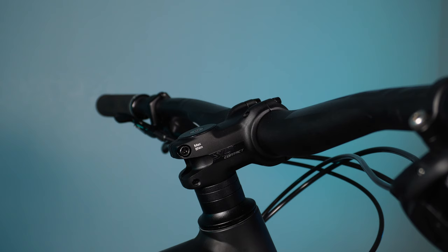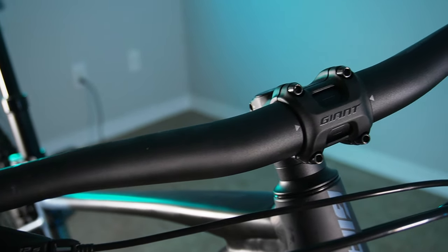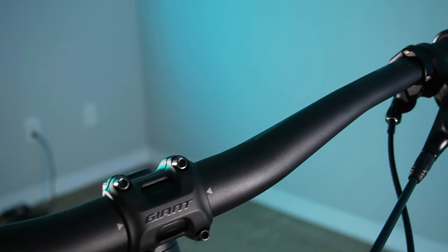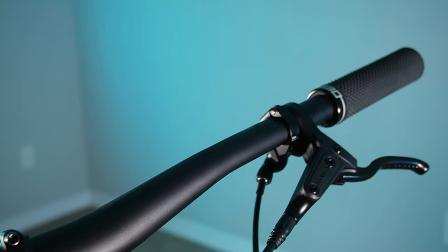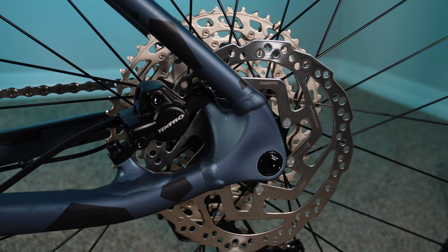I don't get it. The cockpit is all Giant-branded — the stem and handlebars — and the grips that came on it were also Giant-branded. I took those off and replaced them with some Deity Super Cush grips because they're very cushy. Super cushy, you could say. I like these grips, they're very comfortable. The brakes are Tektro two-piston hydraulic brakes with 180mm rotors front and rear.